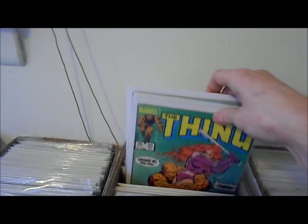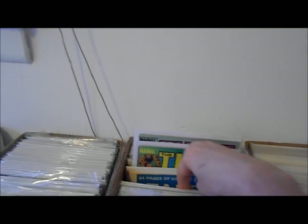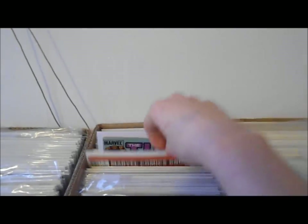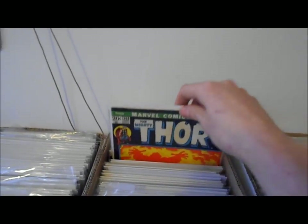The Thing number one — there it is, there's my holy grail! Oh yeah, I knew I had that. And what else we got here — oh yeah, starting my bronze age Thors.